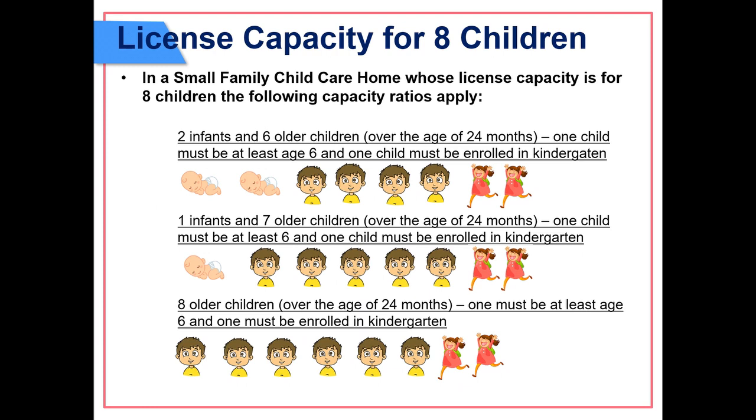License capacity for eight children: in a small family child care home licensed for eight children, the following capacity ratios apply — two infants and six older children over 24 months (one child must be at least six years old and one enrolled in kindergarten); one infant and seven older children over 24 months (one child must be at least six years old and one enrolled in kindergarten); or eight older children over 24 months.